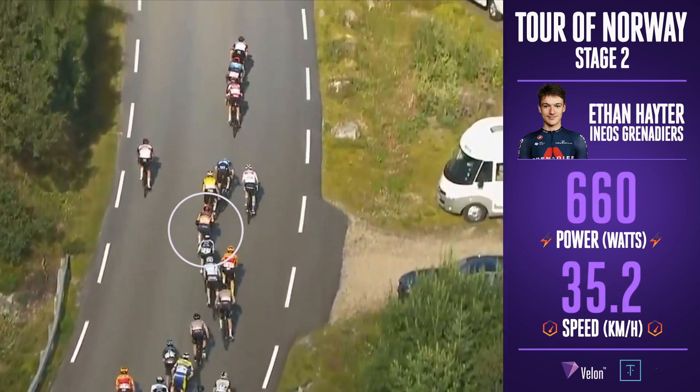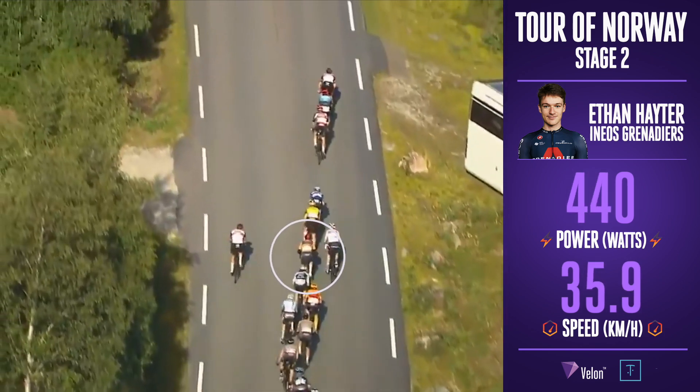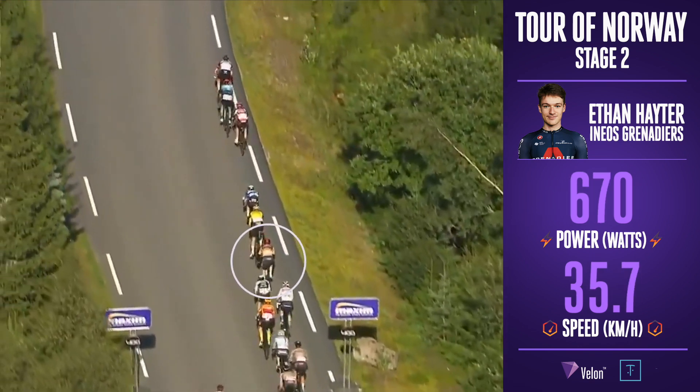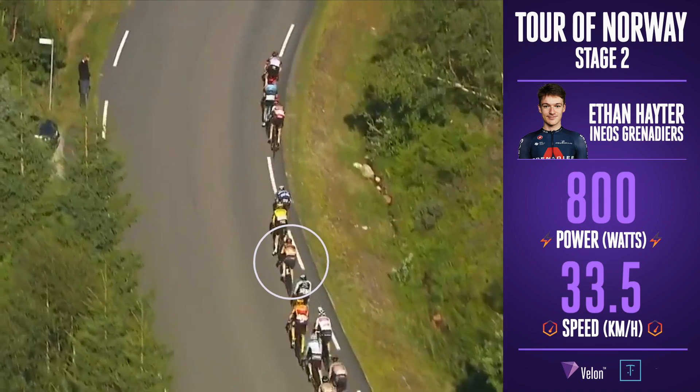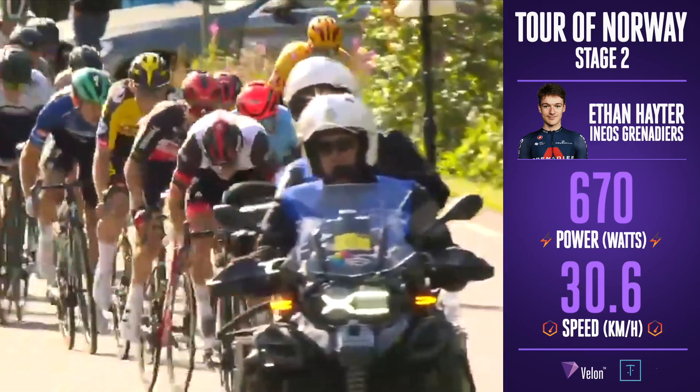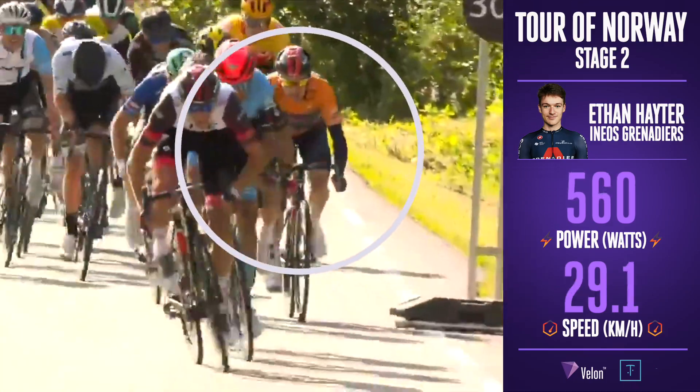Bistrom is going for glory now, and he's got company — looks like Shaw of the Ribble Weldtite squad inside the final four or five hundred metres. Where's the overall race leader? He's in about seventh position at the moment. Bistrom's going, and he's got Shaw right on his wheel in prime position.